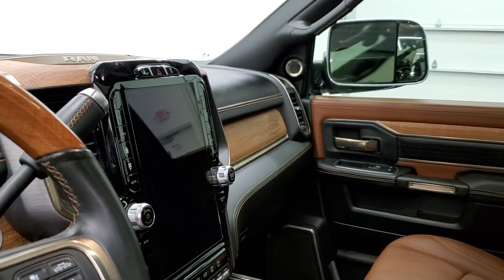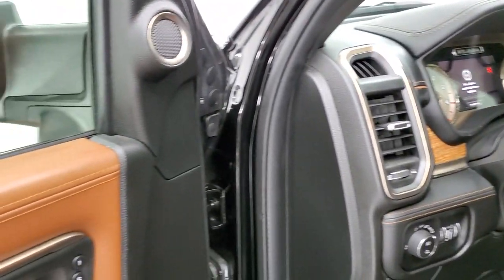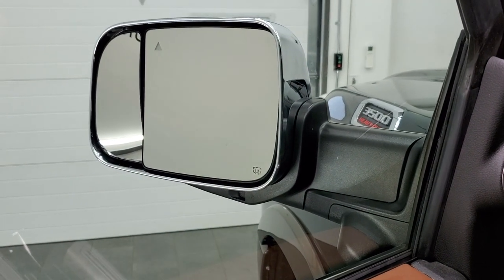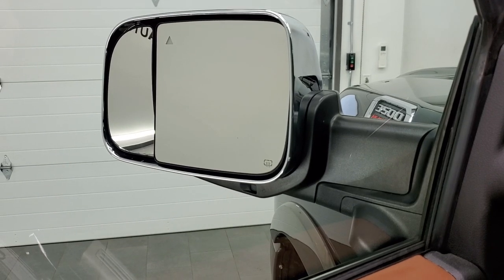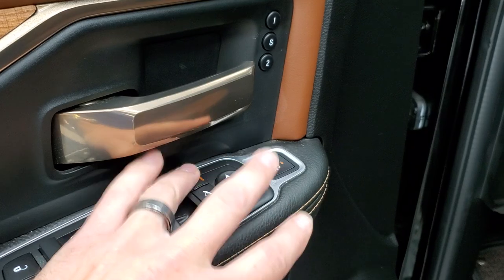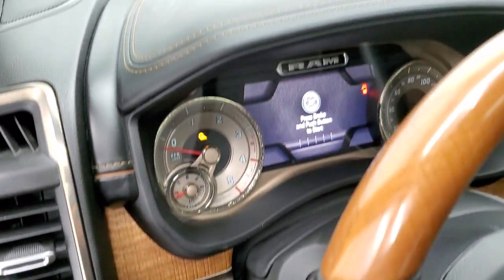Power windows, power locks, power mirrors. These mirrors are power folding. And last but not least, you get the power blind spot mirrors. You can control that with the buttons right here — press this one and choose which side you want to control.